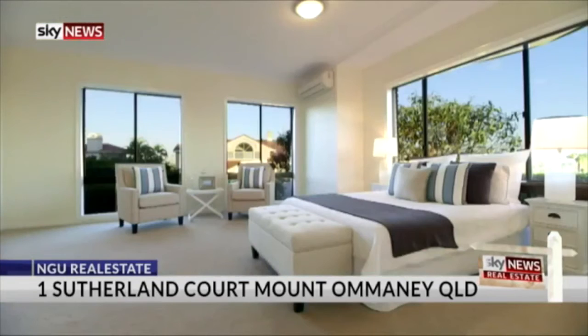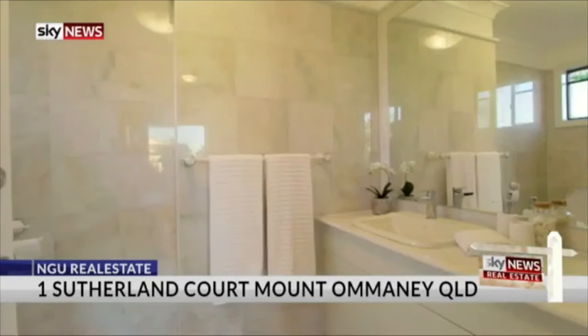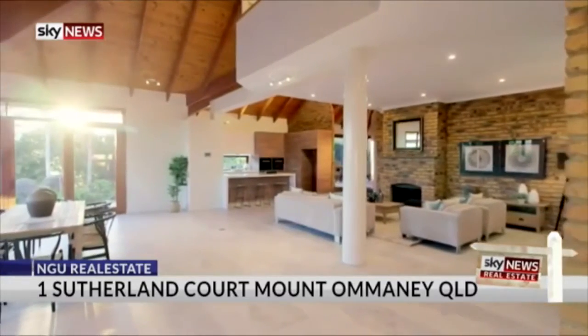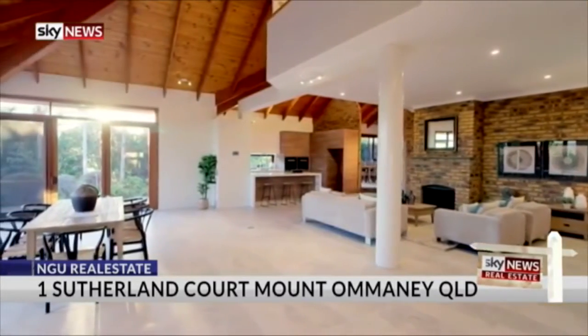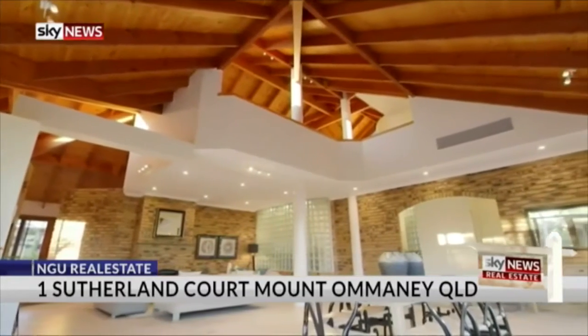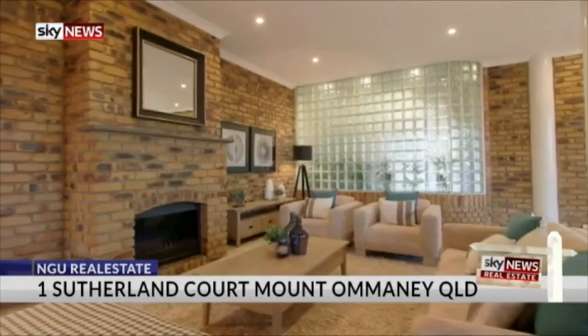I walked in and thought a large family in Brisbane looking for a home would fit this to a T — it's perfect, assuming they have the money to afford it. It is going to auction on Saturday, July 9, on site at 1 p.m.